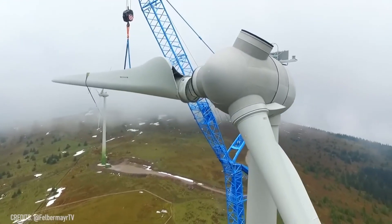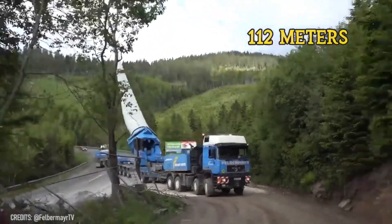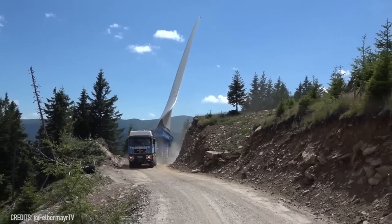The largest wind turbine blades can reach 370 feet long! Luckily, modern technology and powerful trucks significantly simplify their transportation and installation!